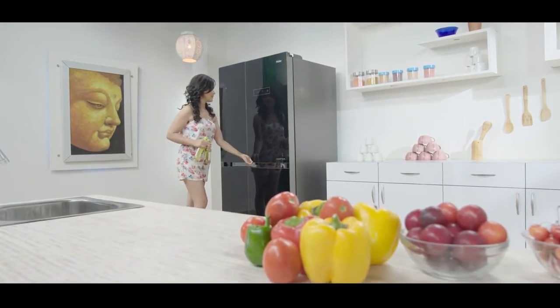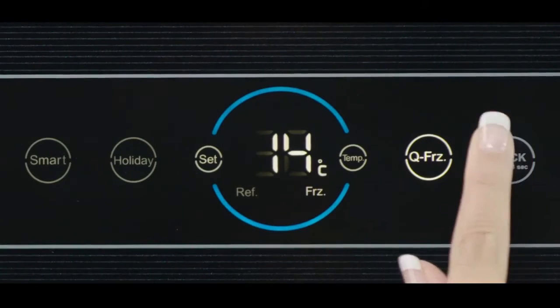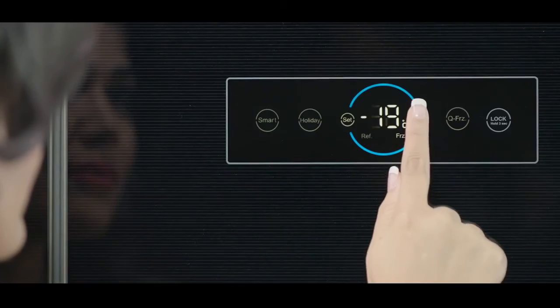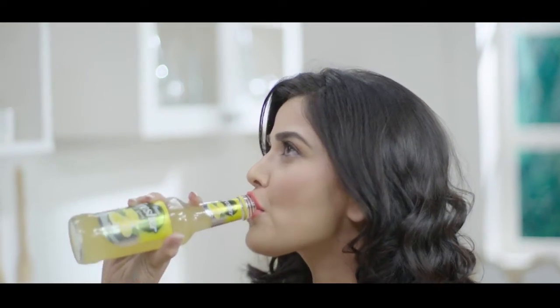Forget about worrying how to quickly chill your products — the quick freeze function does exactly that at the touch of a button. Now you can start planning those unplanned parties.